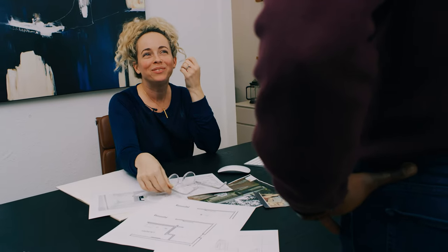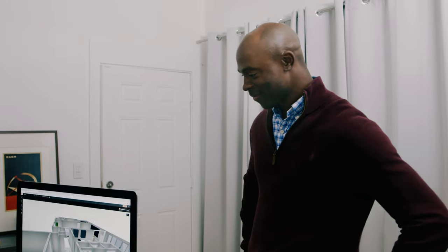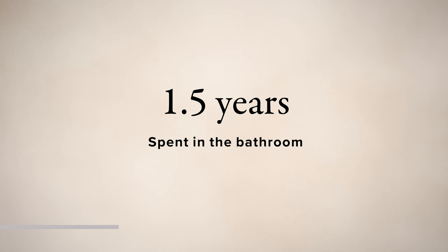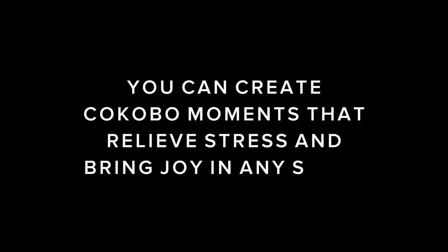Speaking of bathrooms, which one of us do you think spends the most time in the bathroom? I admit it — it's me. On average, each of us spends over one and a half years of our life in bathrooms. Today, Kelly is going to walk us through how, with just one switch, you can create Cocoa Boat moments that relieve stress and bring joy in any space, even your bathroom.